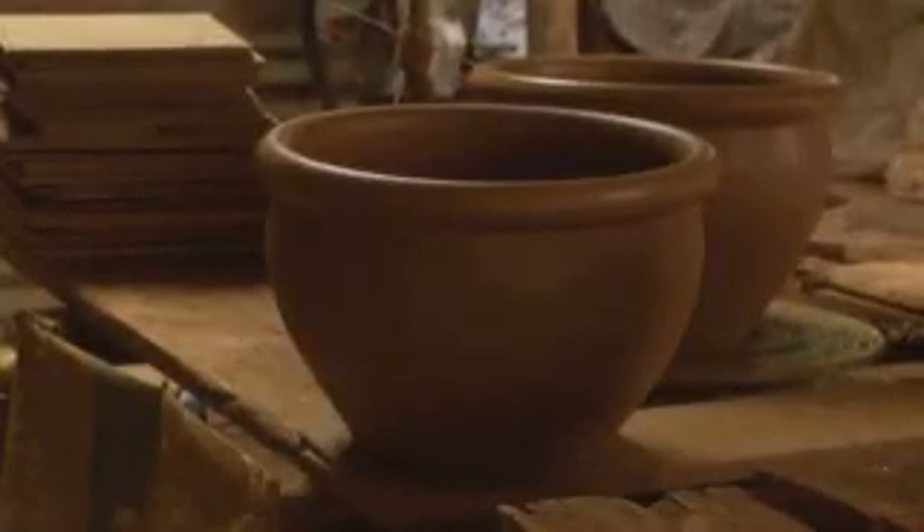Now that's what I call a perfect pot. Unlike my effort, but at least I got the colour right.